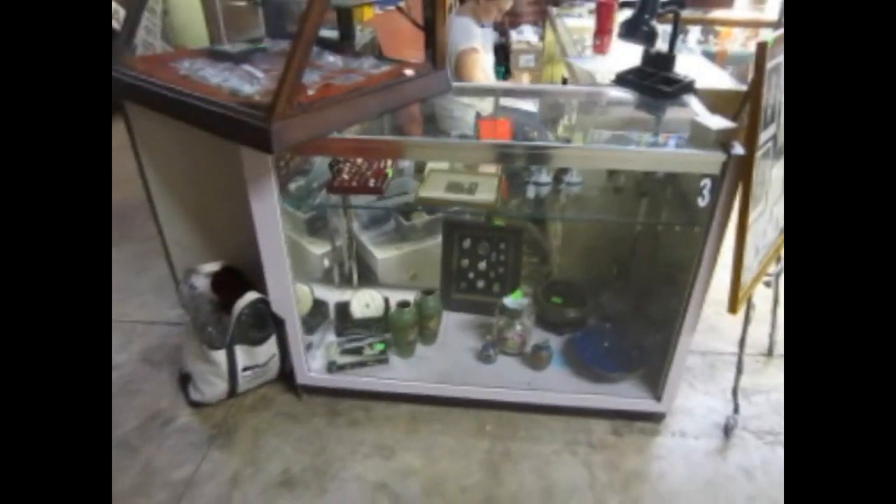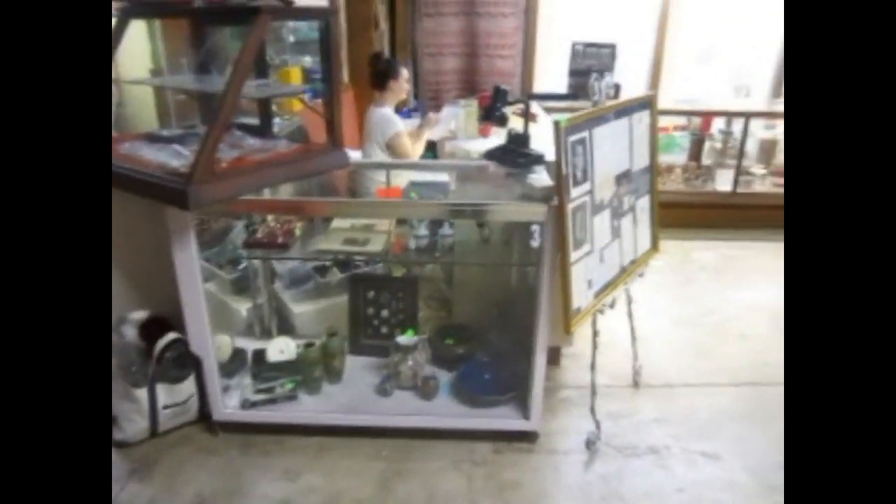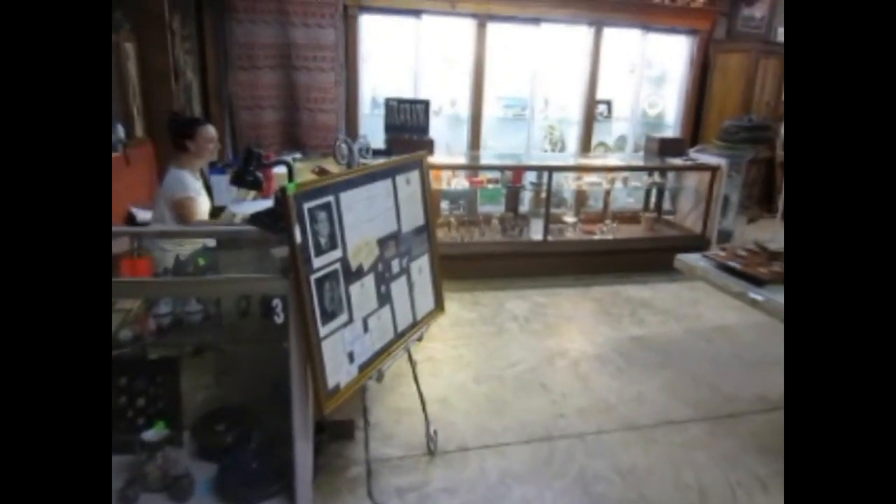Preview will start at 10 a.m. and the sale is at 1 p.m. We will also have a preview tomorrow, the 4th of January, from 10 until 2.